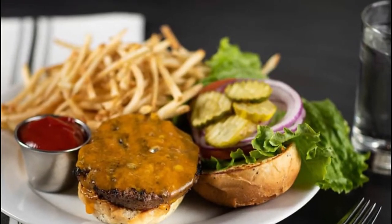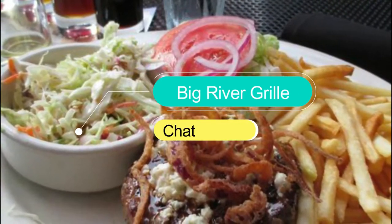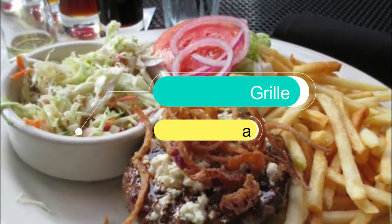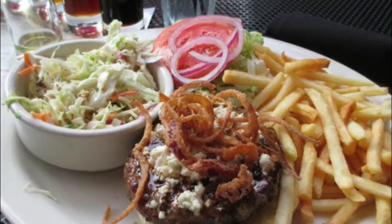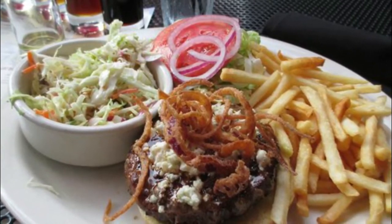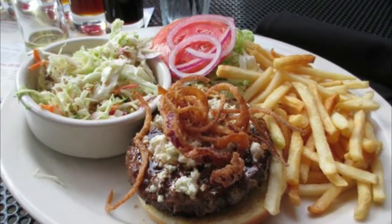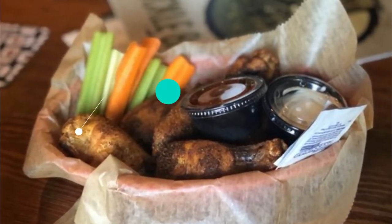Number eight: Big River Grill. The Big River Grill and Brewing Works is located close to the IMAX theater in downtown Chattanooga. The concept behind the restaurant was inspired by the great produce and breweries that sprang up along the Mississippi and Tennessee rivers in the 19th century.